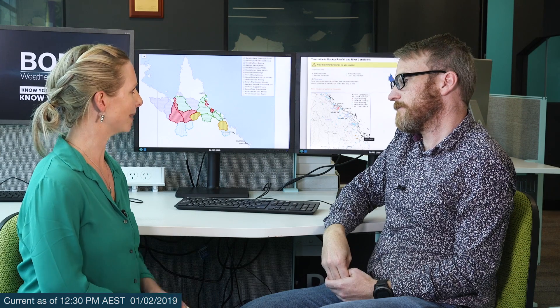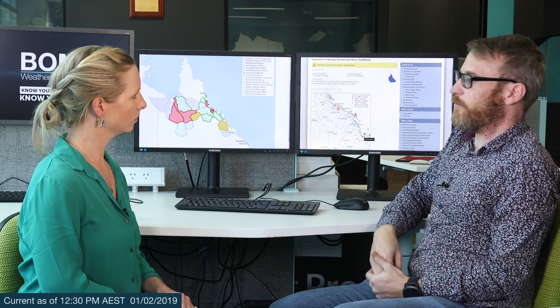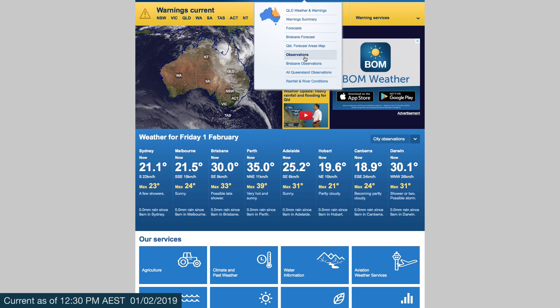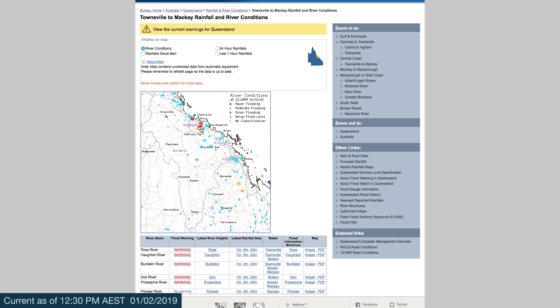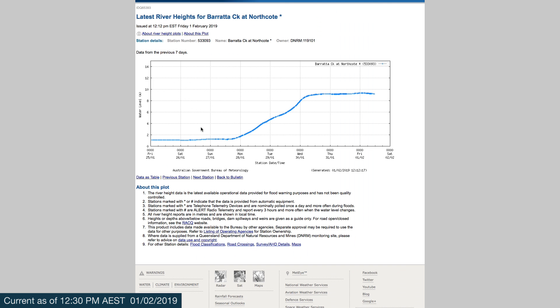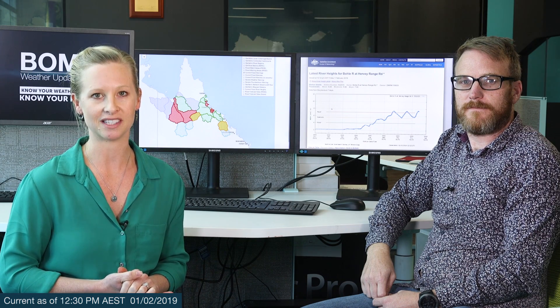We are obviously expecting the rain to continue across the weekend. So where can people in the community go to get more information about what's happening with the flooding? All this information is available on our external website. It shows all the current sites where they've exceeded various flood levels, and from there you can also click to get the latest readings at any of those locations. As the rain and flooding continues, be sure to stay up to date with all the latest forecasts and warnings from the Bureau's website, and if you're in northern Queensland, make sure to be following advice from local authorities.